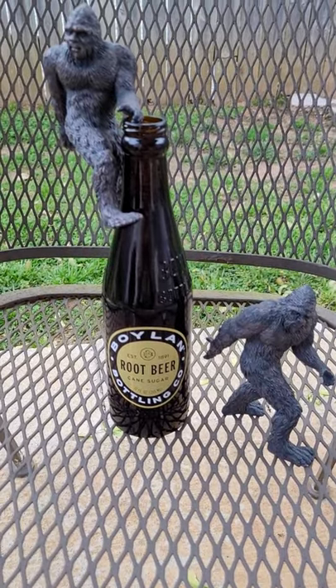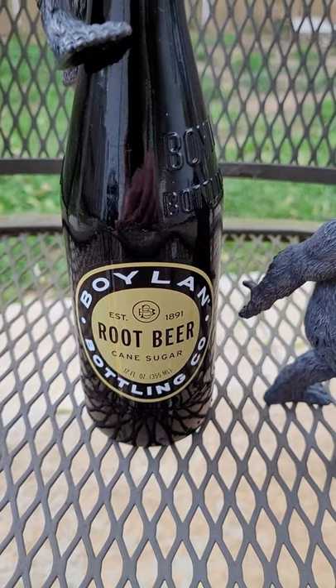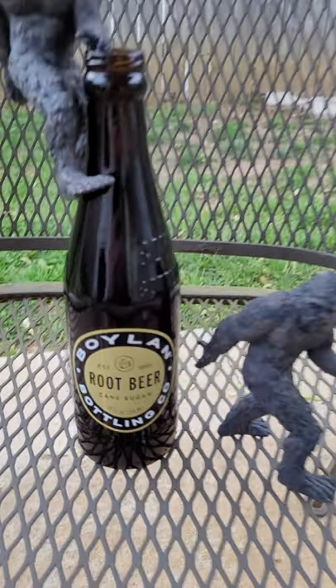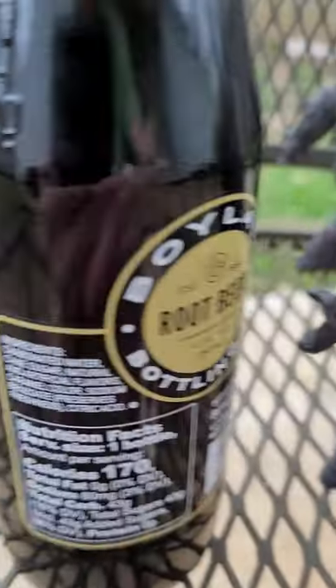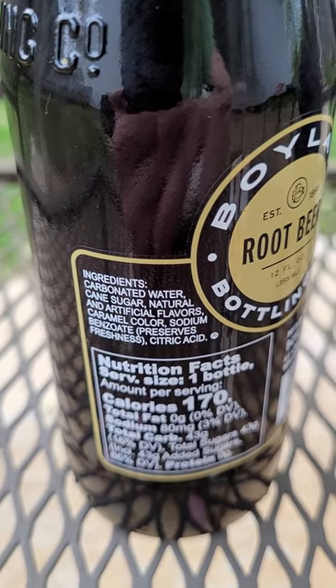Let's do a taste test real quick — it's been a while. Found this today for 85 cents, it was the only bottle of it. It's just called Boiling Bottling Company, it's root beer. Let me move Harry off to the side here before he drinks it all. The ingredients are carbonated water, cane sugar, natural and artificial flavors.